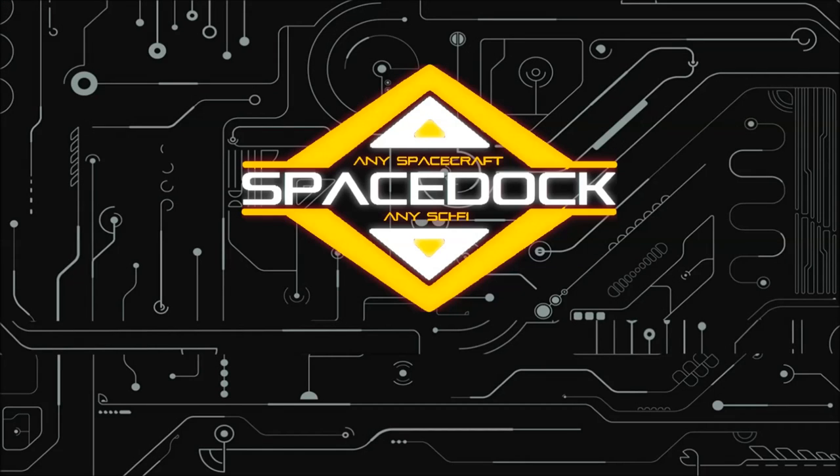Thank you for watching Spacedock. Please remember to like, subscribe and share for more science fiction spacecraft summaries. If you enjoy the channel, consider pledging your support on Patreon — for just $1 a month you'll be able to access the Spacedock schedule to see what's coming up.